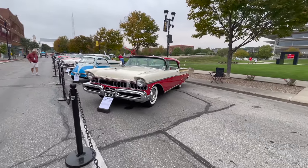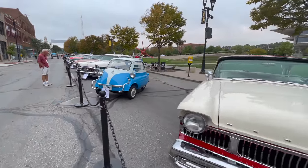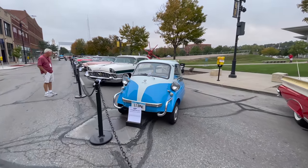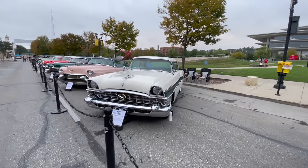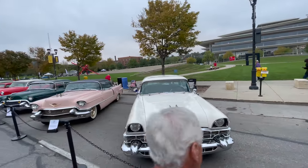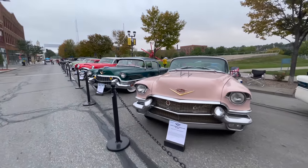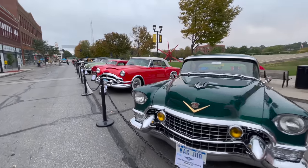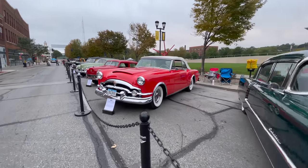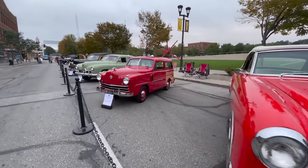Now we're moving into the Atomic Age Collectibles - the BMW 300. There's a Packard you don't see every day. There's a Crosley wagon, that's pretty cool.